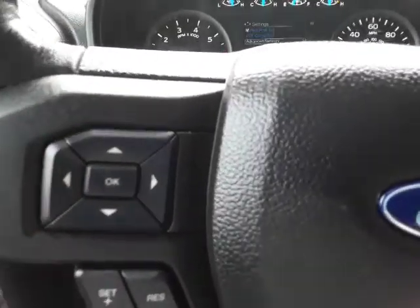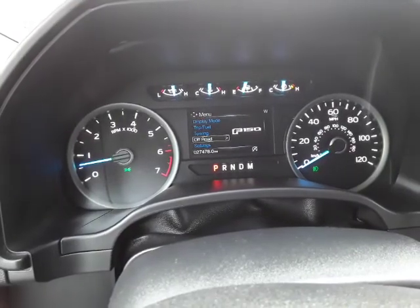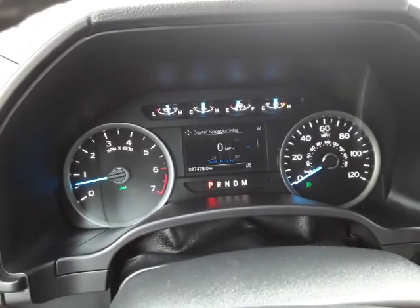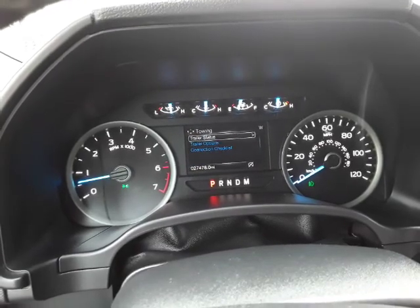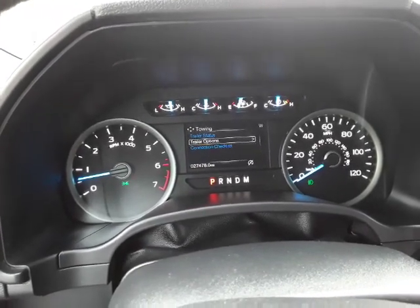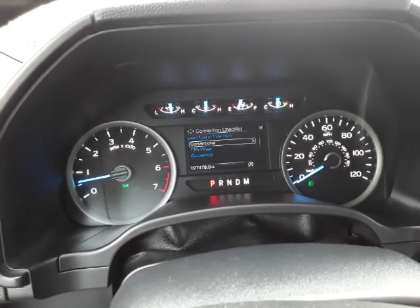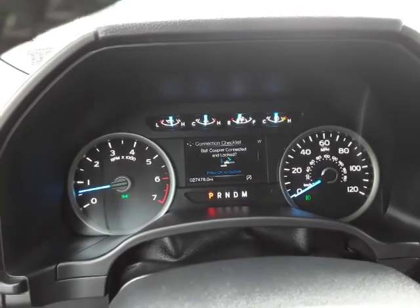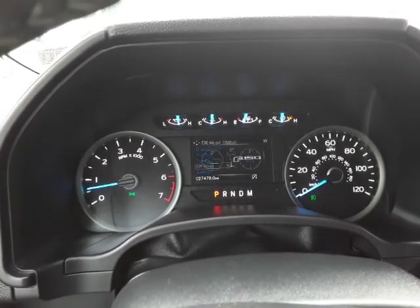We've got these buttons here on the dash. Let's turn the radio down so we can scroll through some of the options. It's pretty cool — different trip display, towing options so you can connect your trailer. It's got a couple different settings: you select what kind of trailer — say it's conventional — and it tells you exactly how to do it. It's kind of a checklist for you, which is pretty cool.